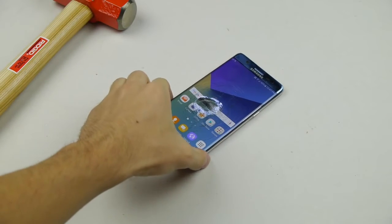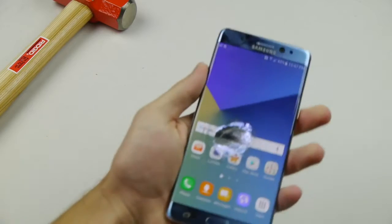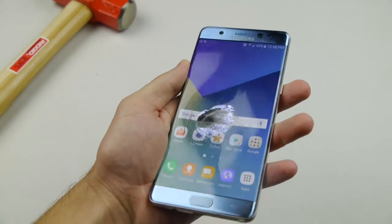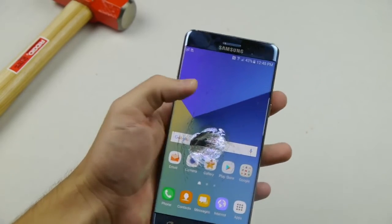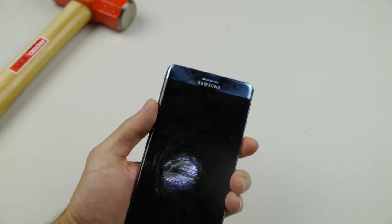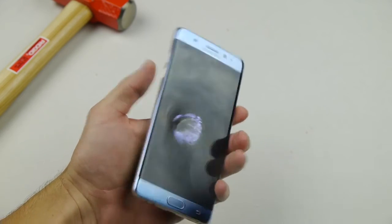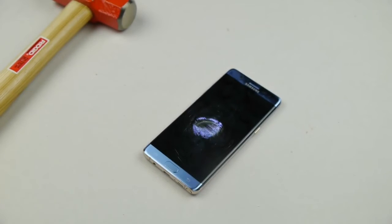You need that significant blow to the interface and that's where the magic happens. That looks like a crater — that's insane. The crack didn't really go to the outer parts of the screen, just stayed in the middle. Everything's still working — oh, looks like just a little circle here.